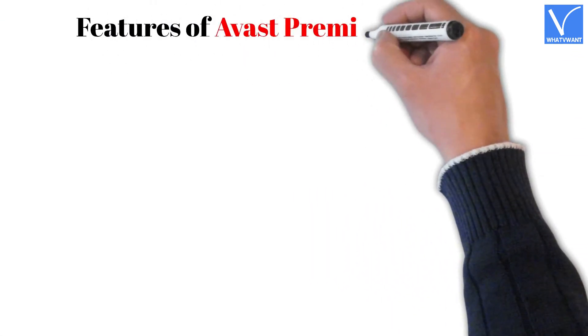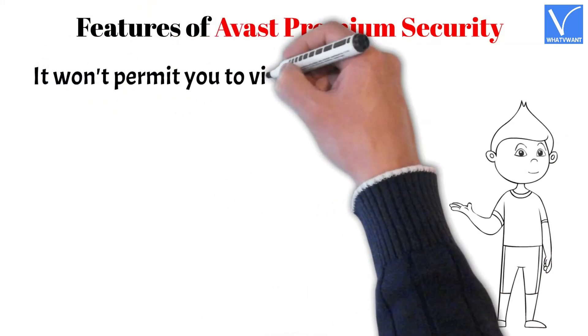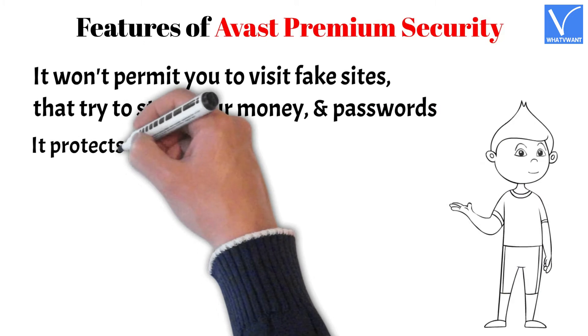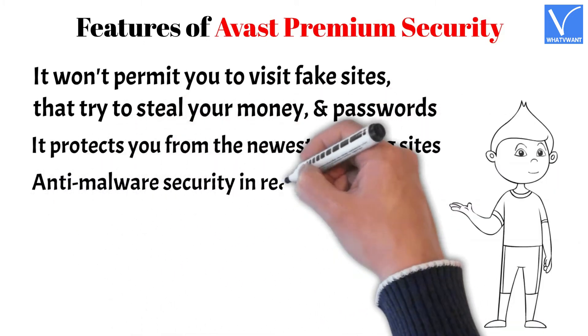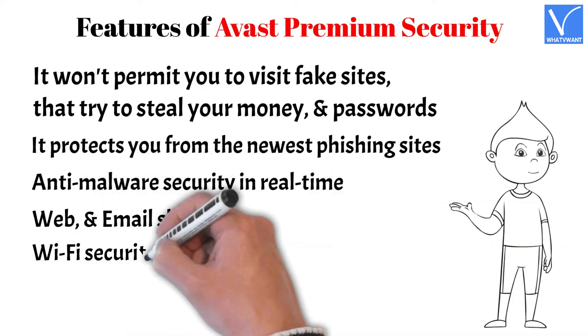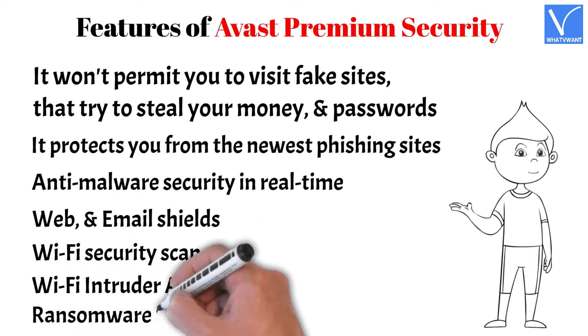Features of Avast Premium Security for Mac: It won't permit you to visit fake sites that try to steal your money and passwords. It protects you from the newest phishing sites. Features include anti-malware security in real-time, web and email shields, Wi-Fi security scan, Wi-Fi intruder alerts, and ransomware shields.